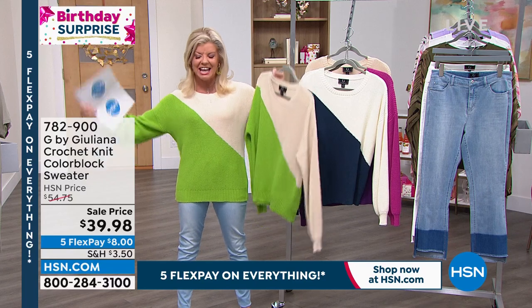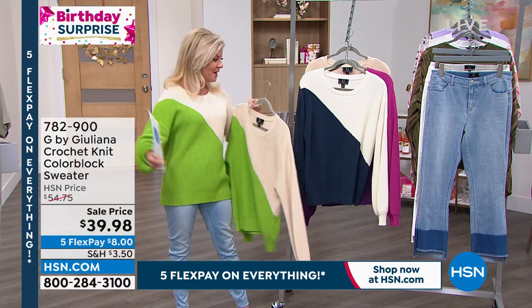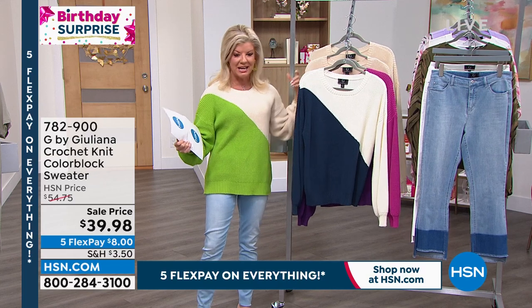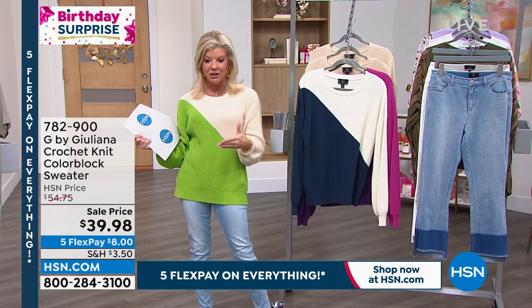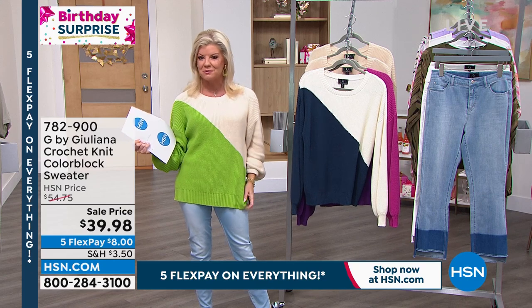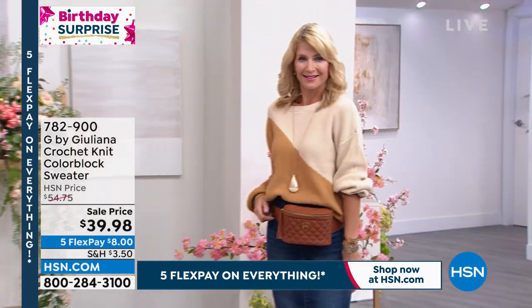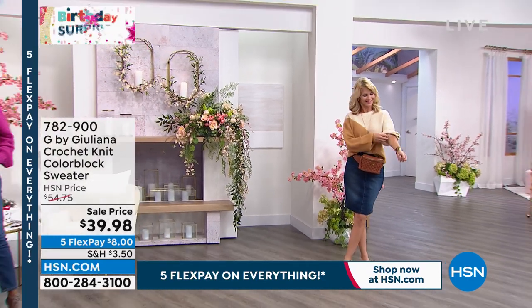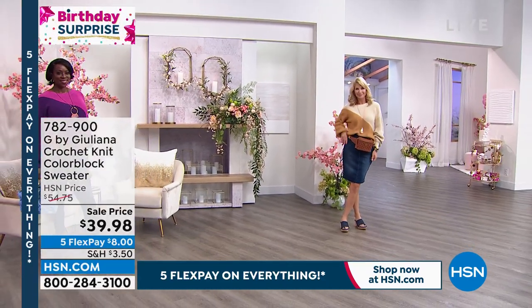It's 25 inches in length, 100% cotton, under $40 — a huge birthday surprise. With flex pay, that's about $8, and we'll ship it right out to you. We are very busy right off the bat. This is one of our first new sweaters of the season.